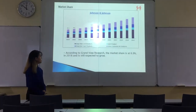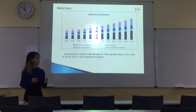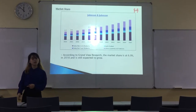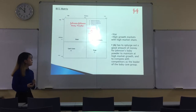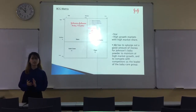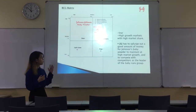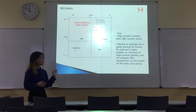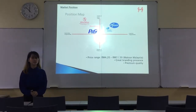I'll be talking about the market share. According to the grand field research, the market share as of 2018 is 6.9% and it's still expected to grow. For the BCG matrix, Johnson Baby Powder is under the star category as it has high growth market and high market share. Johnson & Johnson actually spends lots of money to maintain Johnson Baby Powder at a high growth market to compete with their competitors as the leader of the baby care group.